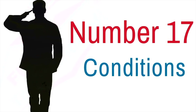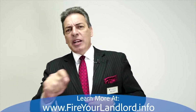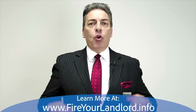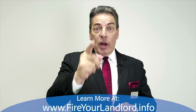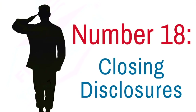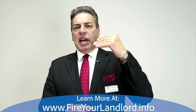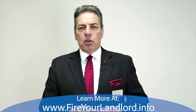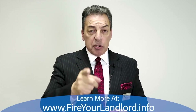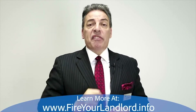Number seventeen: you meet the conditions the underwriter asked for — homeowner's insurance or other items they want to verify. The quicker you provide those documents, the quicker we close your loan. Number eighteen: closing disclosures. These are the final numbers used for closing — your interest rate, what everything costs. If you have to bring any money in, these are the final figures.